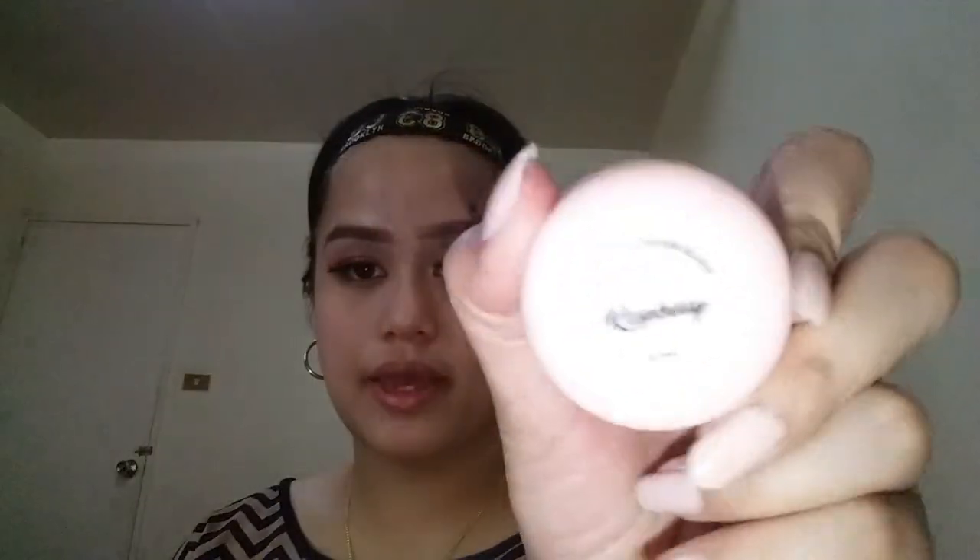If you notice, my eyes aren't even — one eyelid has a bigger crease than the other, so that's just natural. After the eyelashes, I was going to film the blush application but the video wasn't playing so that wasn't recorded. But what I used is the raspberry shade of the macaroon cream blush from Shopee.